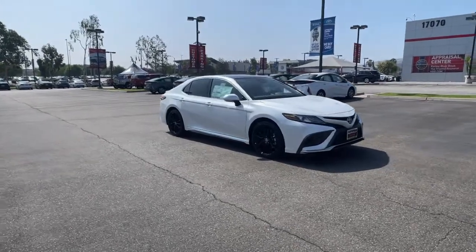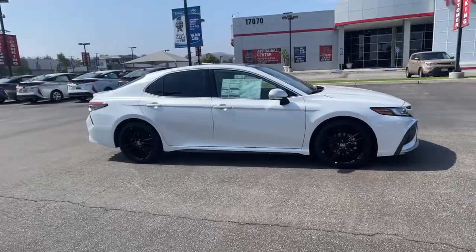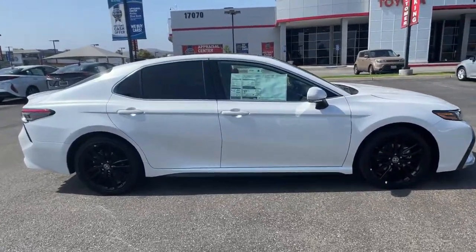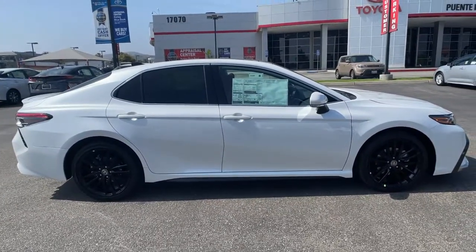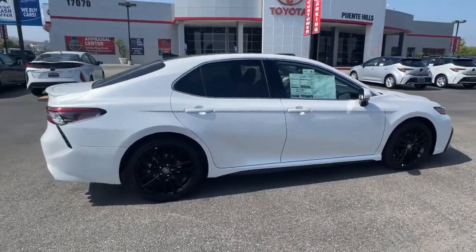Can you see yourself in the 2021 Toyota Camry? At the end of the day, it should be about what your car can do for you, not the other way around. This elegant and efficient Toyota Camry puts you and your passengers at the center.